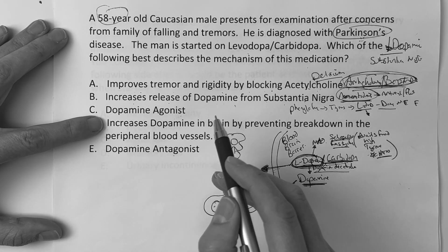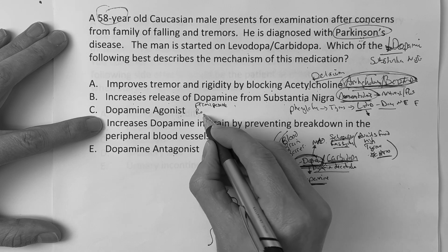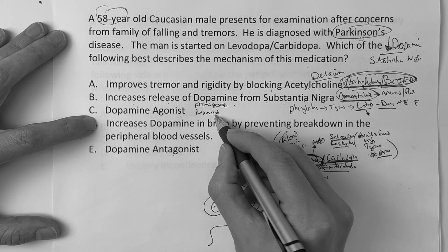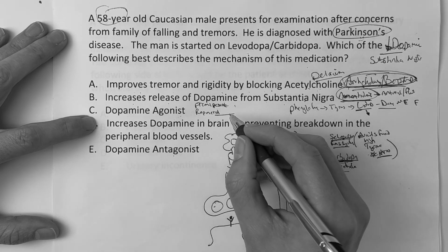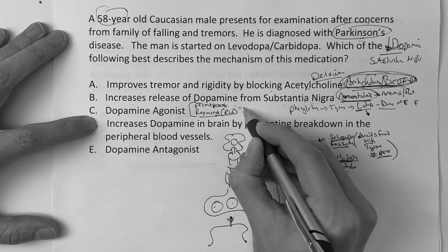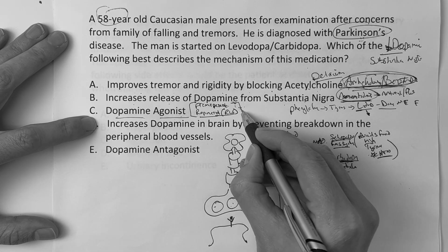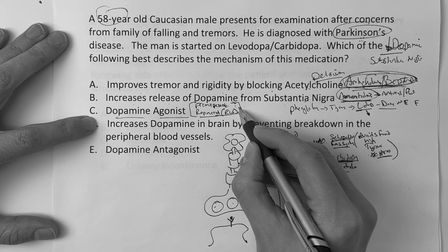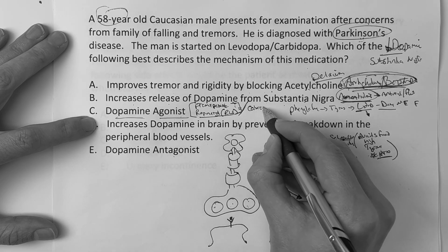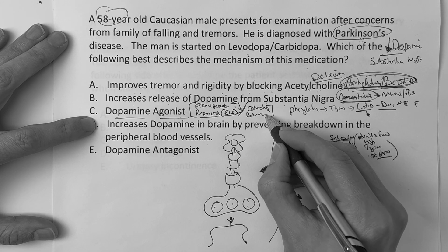Is it C, dopamine agonist? Now we're talking about pramipexole and ropinirole — those are our classic ones, the second-generation or non-ergot dopamine agonists. They're also used for restless leg syndrome. Side effects to worry about with pramipexole and ropinirole: nausea, constipation, headache. The older ergot ones — cabergoline and bromocriptine — you've got to worry about hypotension with those.